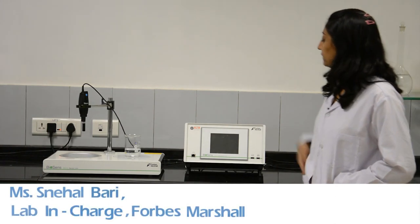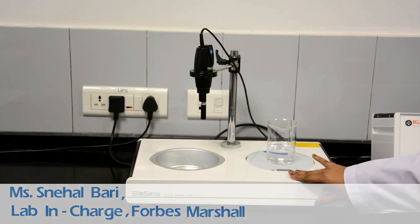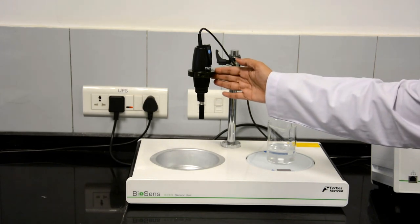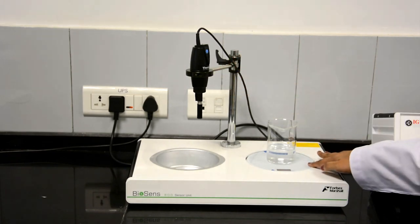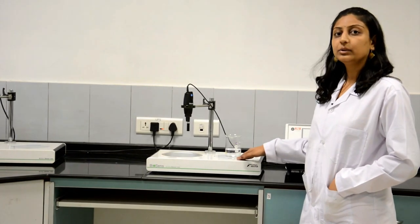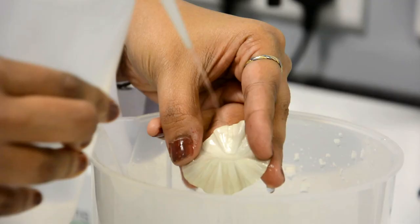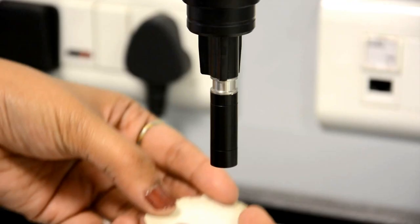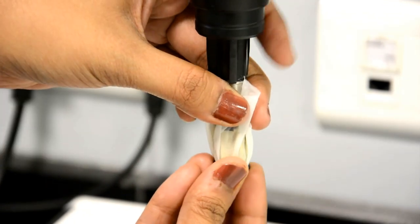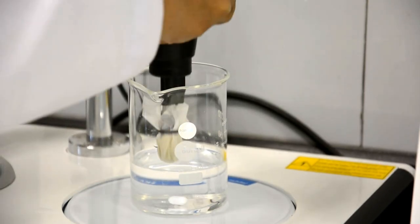The biosensor consists of a computation unit and a sensor unit. The sensor unit has two stations — one for the DO probe and the other with a magnetic stirrer for stirring of calibration solution or sample during the calibration or measurement cycle. It is very important to wash each and every component of the biosensor thoroughly before assembly. Once assembled, the biosensor is ready for calibration, and the biosensor tip is immersed into the buffer solution.